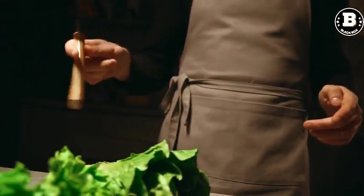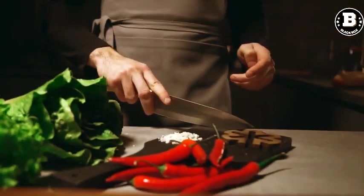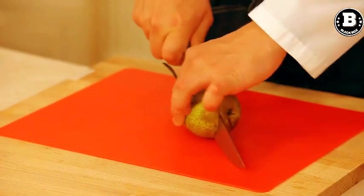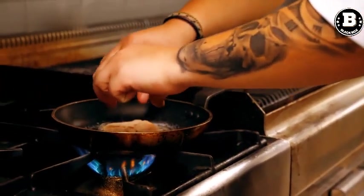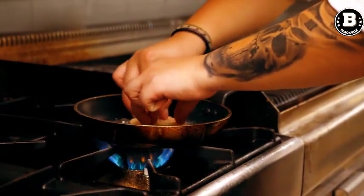Chef's Knife. A good chef's knife is the most important tool in the kitchen. It can be used for chopping, slicing, and dicing a variety of ingredients. Investing in a high-quality chef's knife can make cooking more efficient and enjoyable.